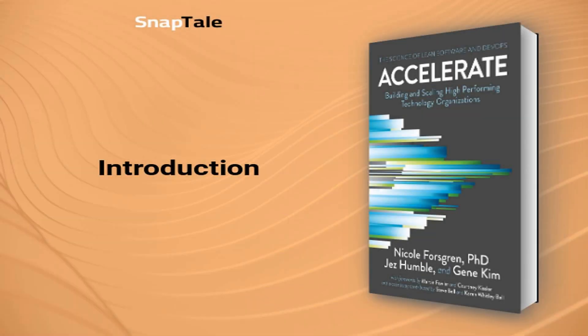Nicole Forsgren, Accelerate: Building and Scaling High-Performing Technology Organizations. Welcome to a profound exploration of Accelerate, where we unravel the secrets to creating tech environments that truly thrive.